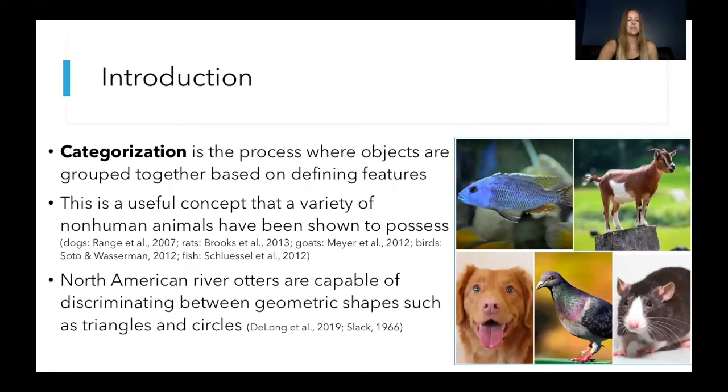Categorization has been studied in a wide variety of animals such as dogs, rats, goats, birds, and fish, but not in North American river otters. We do know that river otters are capable of discriminating between geometric shapes such as triangles and circles, so we thought that the otters would be a good candidate for studying categorization.